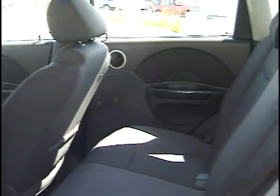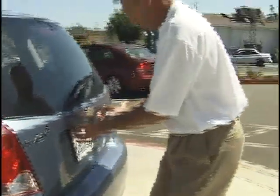I'll open up the back for you. Good seating for two people in the back. The trunk has almost a third door.